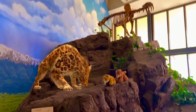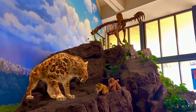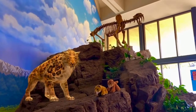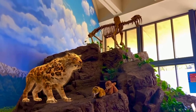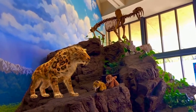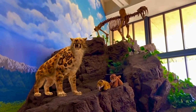Smilodon was one of the deadliest and most successful predators of its time. Like all big cats, Smilodon was not built for long chases and preferred to ambush its prey using stealth. It would launch a short-range attack and wrestle the prey to the ground using its great strength, and then it would use its knife-like teeth to bite down on the victim's belly or throat, causing it to bleed to death.